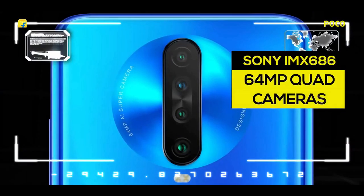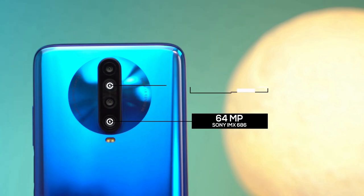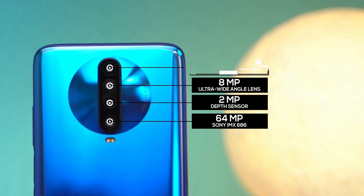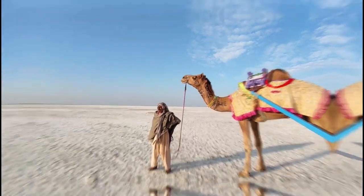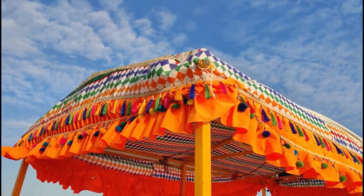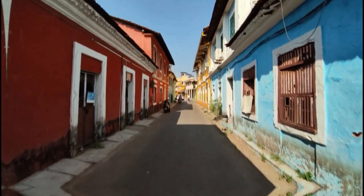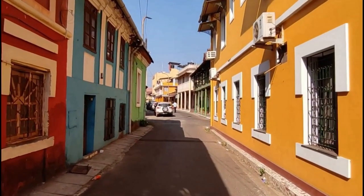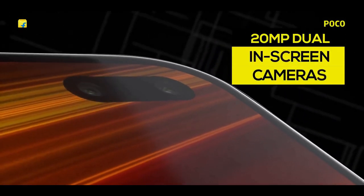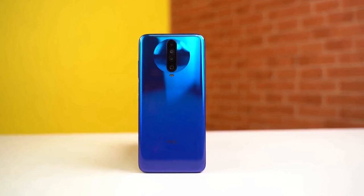Poco X2 has a 64MP quad camera setup that uses the Sony IMX686 sensor for the primary camera with f/1.89 aperture and PDAF support. An 8MP ultrawide lens follows with a 120-degree field of view, a 2MP macro camera with a minimum focusing distance of 2cm, and a 2MP depth sensor. The phone has dual in-screen cameras on the front — a 20MP primary camera supported by a 2MP depth sensor for selfies and face recognition.